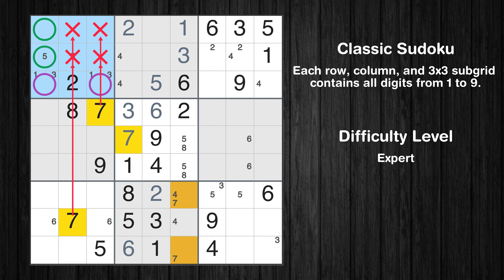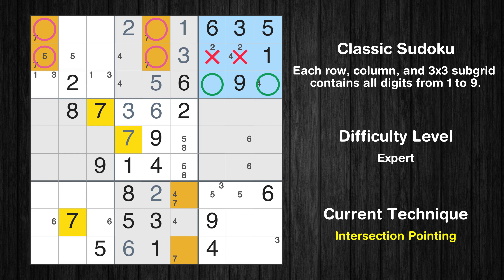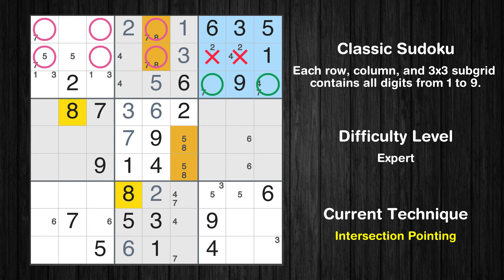Only two positions left in the first box where value 7 can be placed. Only two positions left in the second box where value 7 can be placed. Only two positions left in the third box where value 7 can be placed. Only two positions left in the second box where value 8 can be placed. Only two positions left in the third box where value 8 can be placed.